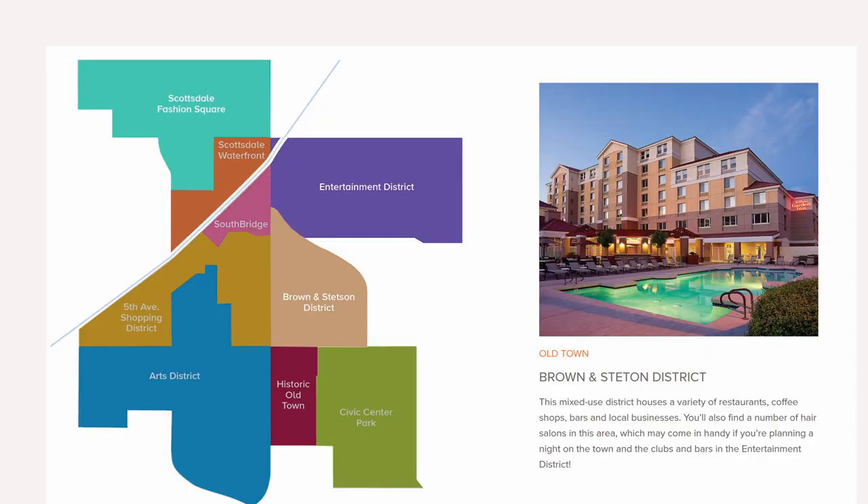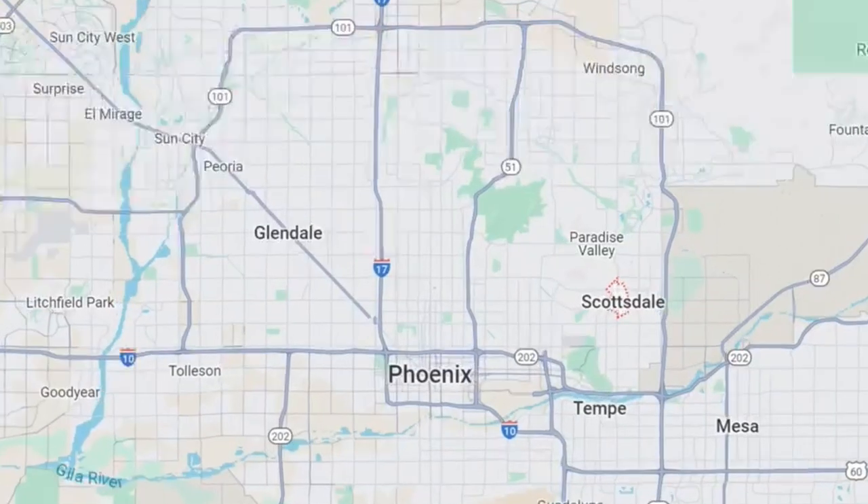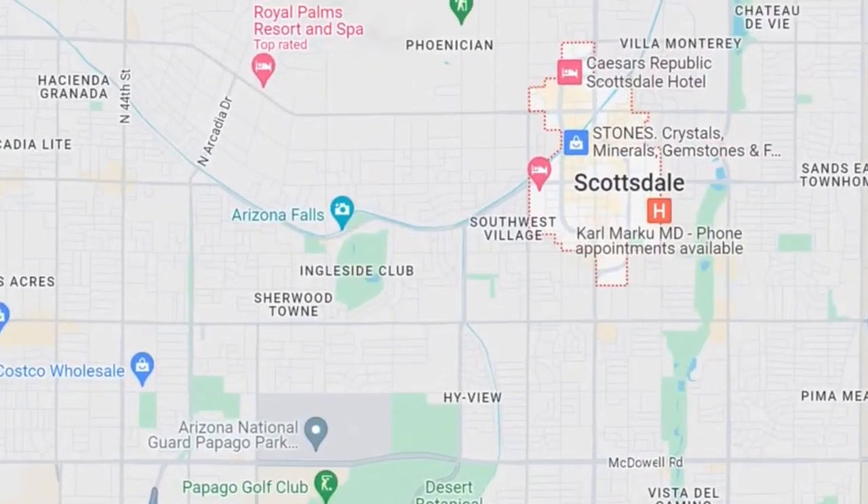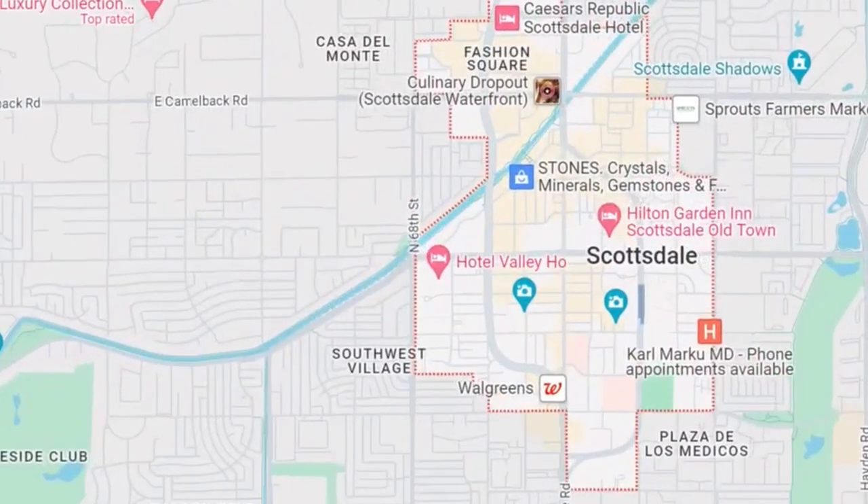Currently at the Southbridge district - one of the nine - and right across this canal is the Scottsdale Waterfront. I'm going to make a loop around here and head over to the third one on the list, the Entertainment District. It'll be kind of dead since it's early in the day, but we'll start there and work our way through.